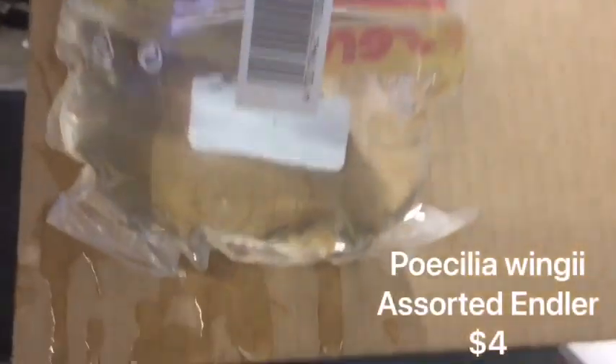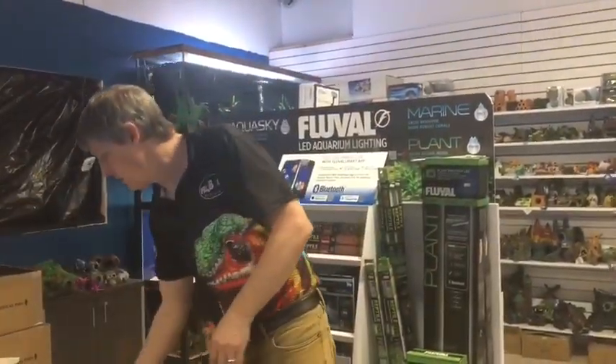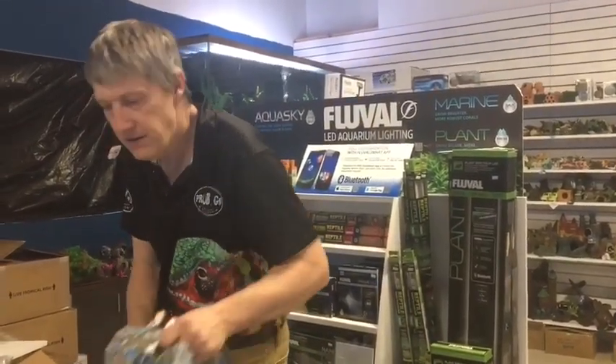These are green snakeskin endlers. Got a couple different batches of endlers this week — we're ramping up on the live bearers and the nano fish, and they just kind of fit both nano and live bearers.